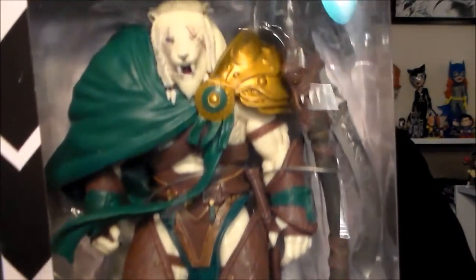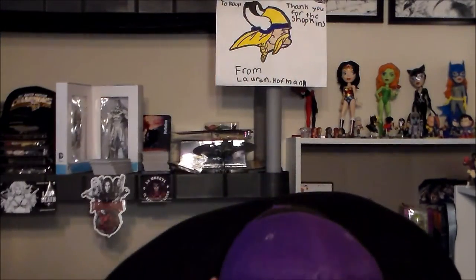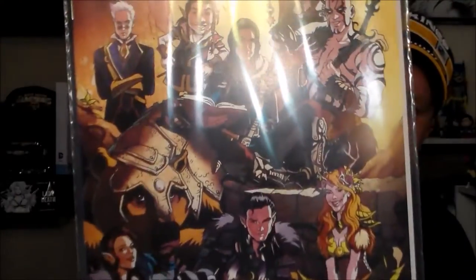Then we got this — this is Magic: The Gathering, Ajani Goldmane from the Legacy Collection Series One. This is exactly what I was thinking of — you get these cool figures, pretty awesome. Big tiger mane. Then there's a Geek and Sundry bumper sticker and a couple pencils — 'Embrace Your Weird' by Felicia Day. Lastly, a Dungeons and Dragons Shadow of a Vampire comic with a Geek and Sundry variant cover. That's pretty cool.